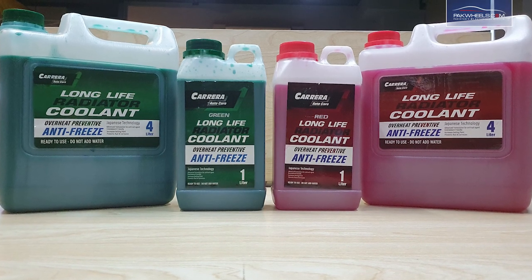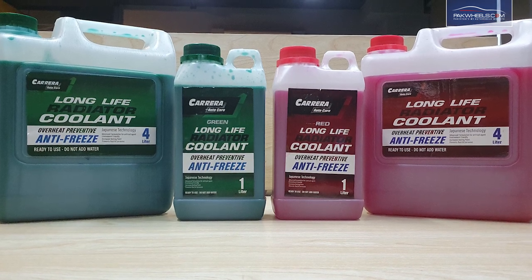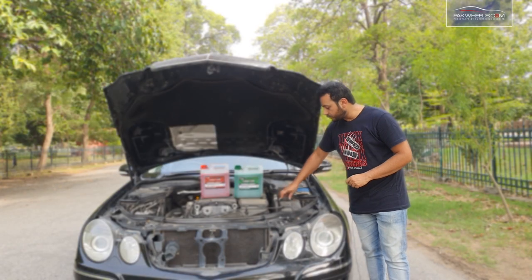There are two colors available. For example, for 3S manufacturers — Honda, Suzuki — you can take the green color. If you have a Toyota, it is red. It was basically green coolant originally.